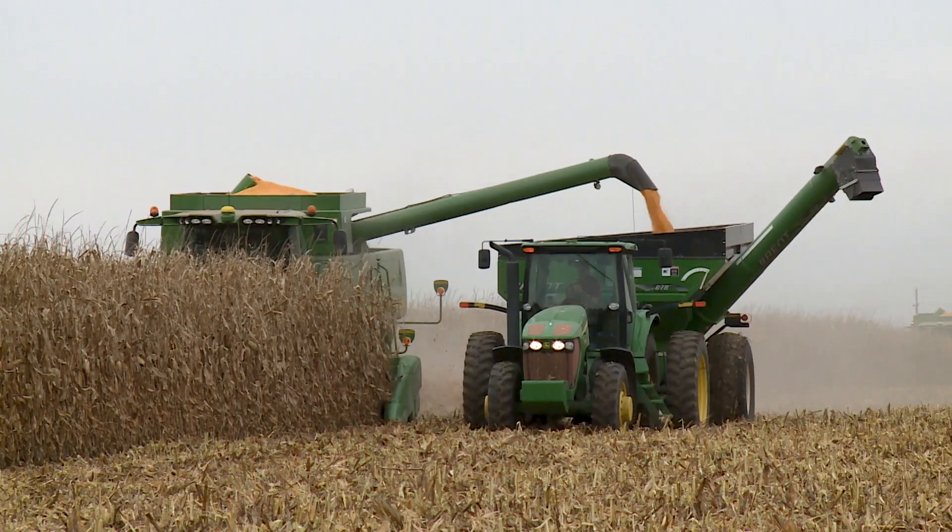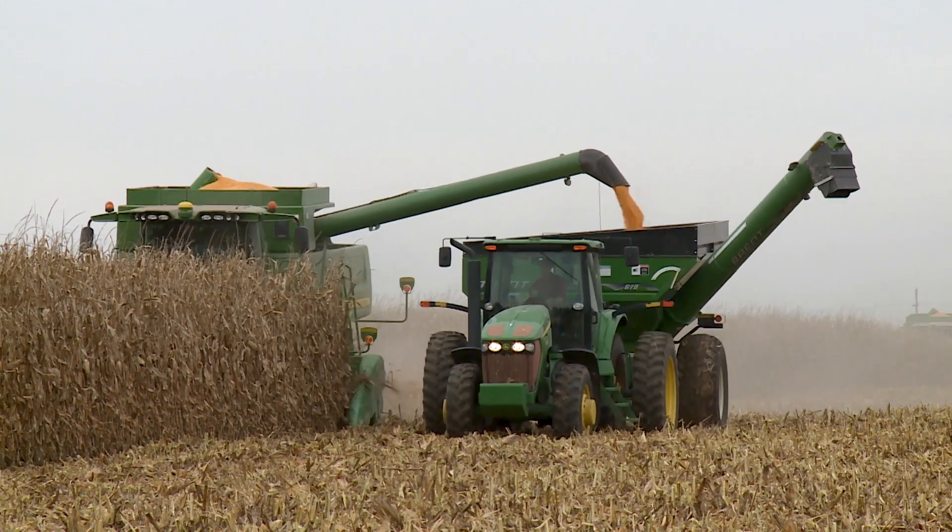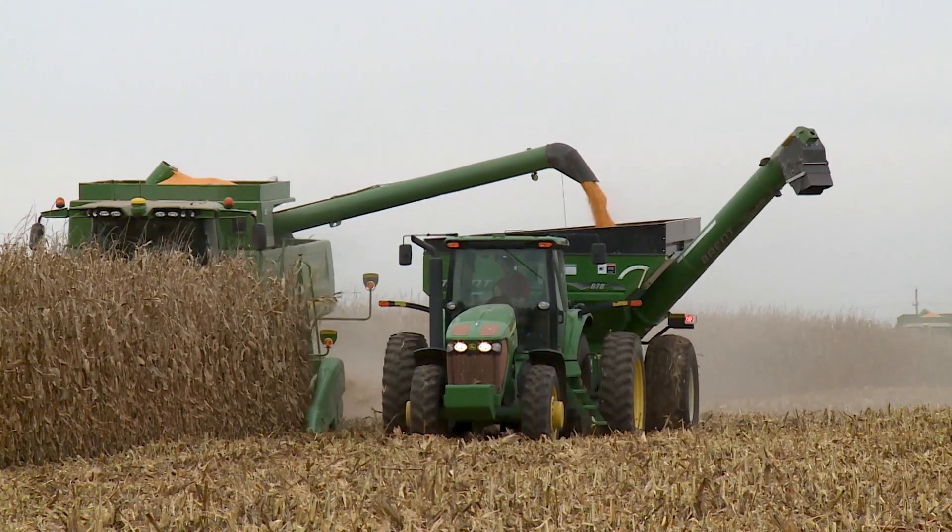Besides the corn grazing calculator, there's also the corn residue exchange. Jay Parson and his graduate students put together a nice resource — it's kind of like the hay exchange. Folks that have residue they'd like to have grazed can match up with folks that have cattle to graze, and vice versa.